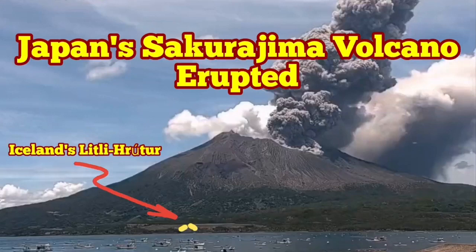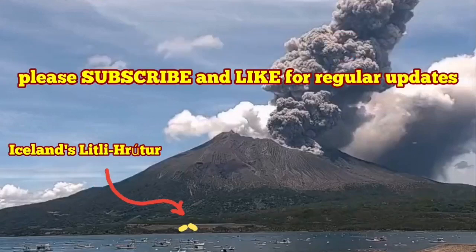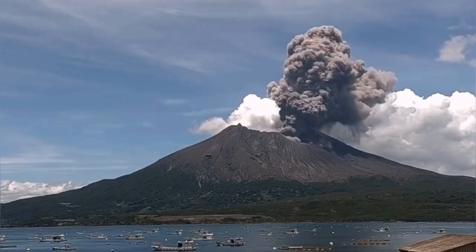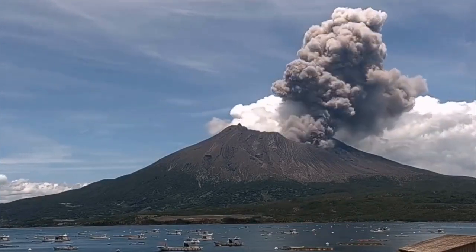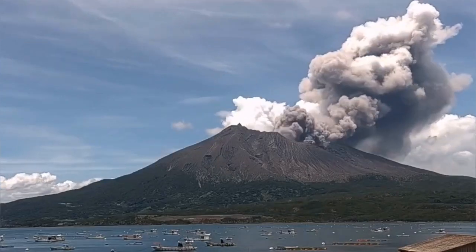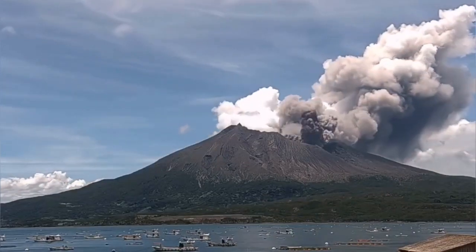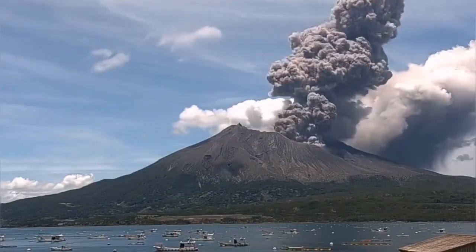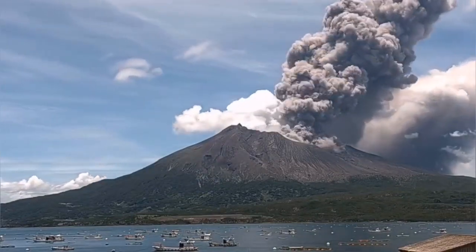Japan's Sakurajima Volcano has erupted. This volcano is 1117 meters tall from sea level, as we can see. The eruption has two components: one darker cloud which is the ash, and the other one volatile, mostly a water cloud which is whitish in color. It has had several eruptions in this way which happened just today.